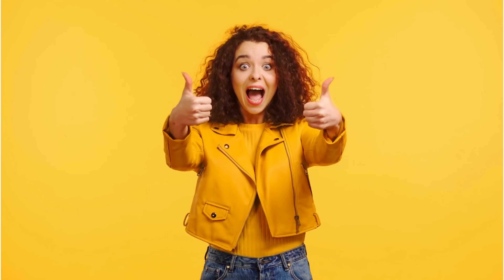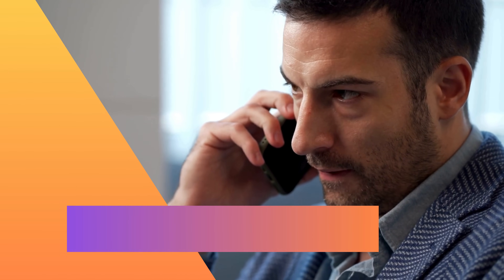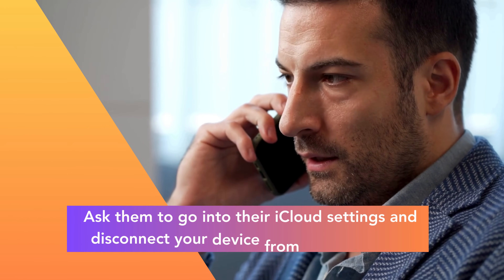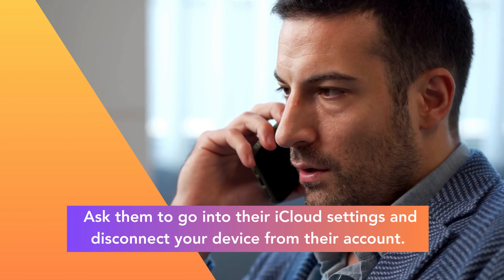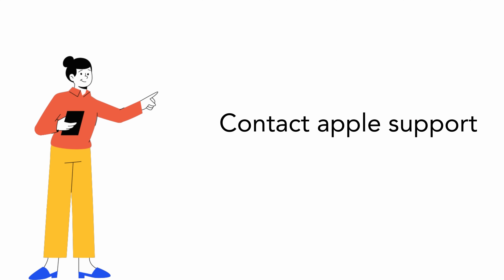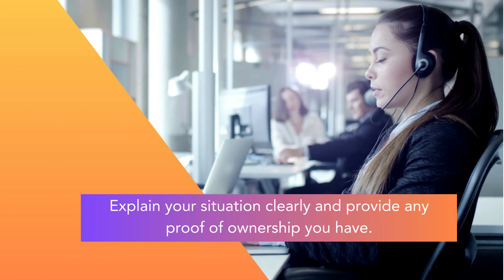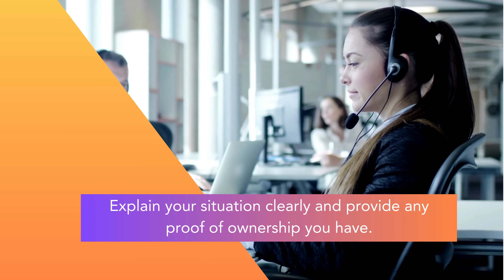Let's explore some other ways to solve that annoying iPhone locked to owner issue. Firstly, you can contact the original owner. This might sound simple, but it's often overlooked. If you're lucky, the previous owner will be happy to remove the iCloud activation lock — ask them to go into their iCloud settings and disconnect your device from their account. Another legal and straightforward method is contacting Apple Support. Explain your situation clearly and provide any proof of ownership you have. They're there to help resolve such issues, so don't hesitate to reach out.